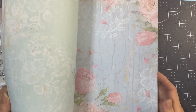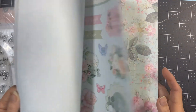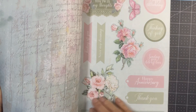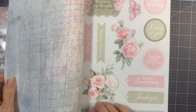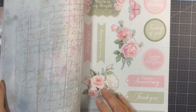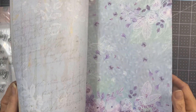I've been subscribing through HSN since the very beginning. The paper inserts you have to cut out. This looks just like the Caring Thoughts collection — very similar to that.